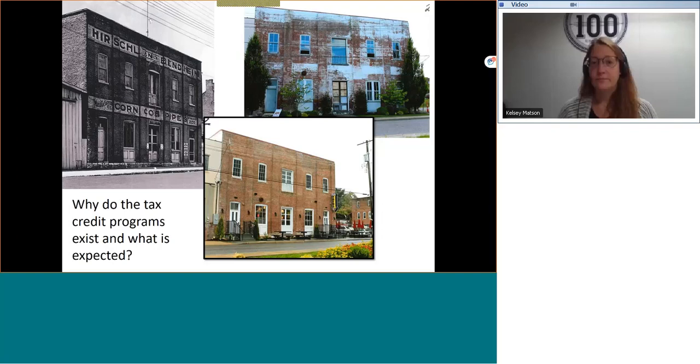Namely, the signage was not repainted, the altered shape of the center upper window was kept, and some life safety measures for code were installed. The tax credit program does allow for changes, and the building did not have to be returned to a museum-quality state. But to meet the program, key features were retained and returned that allowed it to be recognizable to a certain period of significance.